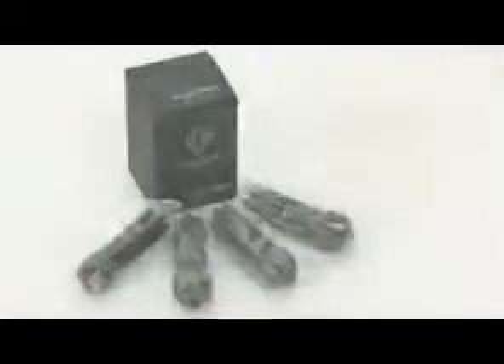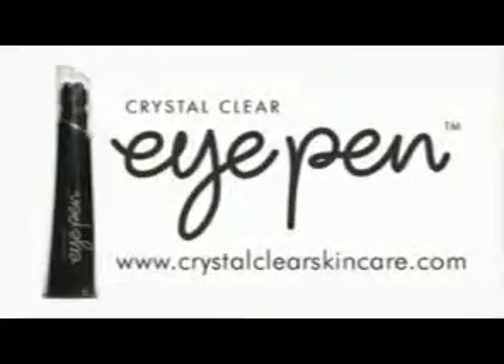The pen comes in a box with four refills, and the four refills would normally last around three months if you're using it every day. Thank you for watching our short demonstration. If you'd like further information on any of the Crystal Clear salon treatments or skincare products, please visit www.crystalclearskincare.com.